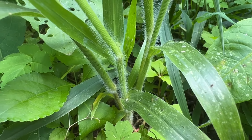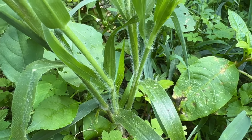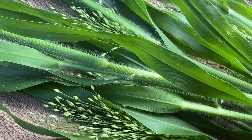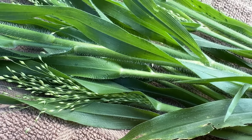Leaves are pale green and flat, densely hairy, 2 to 15 inches long, a half to three-quarter inches wide, with a white mid-vein, often drooping and wavy along the edges like corn. The sheath is densely hairy with the edges overlapping near the tip. The sheath is the lower portion of the leaf blade that encircles the stem.